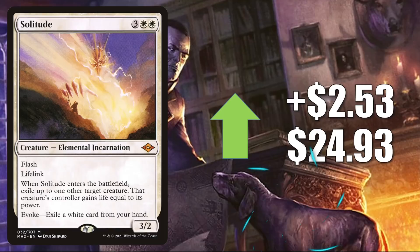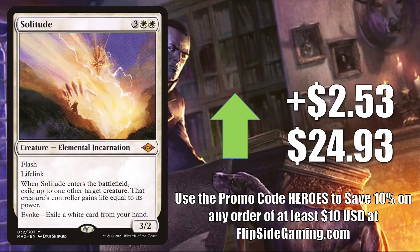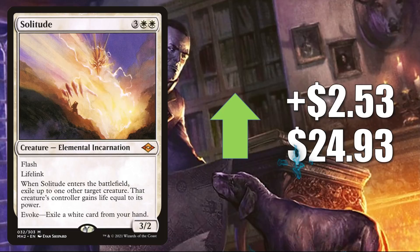Solitude is up $2.53 to $24.93. This has been a fairly popular Commander card in a number of different builds, and it's another card that found a lot of discussion on one of those MTG Finance message boards this week. In Modern, you'll find this in Jeskai Control, Five-Color Elementals, and much more. In Legacy, it's in Death and Taxes and more. It even gets a little Vintage play.